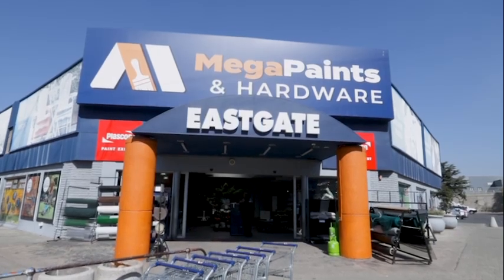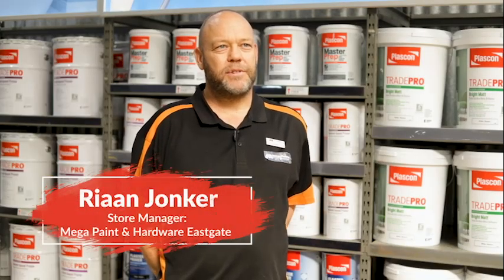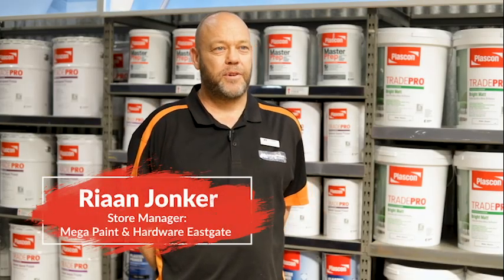We've been around for 20 years. We are part of the Paint Club, which means we are the sole Plascon stockist. What makes me proud about our store is our wide variety of products that we sell.